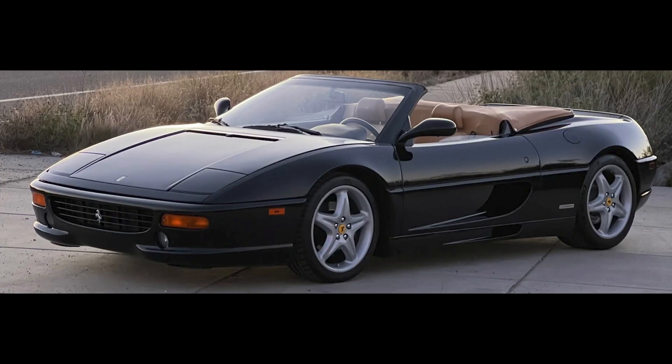Our next Ferrari has similar mileage: a black-over-beige, 29,000-mile 1997 F355 Spyder sold for $93,000. It's tough to tell if the interior is dirty and can be cleaned, or worn. Either way, it likely should have been addressed in an auction for a $100,000 car. This was well sold.